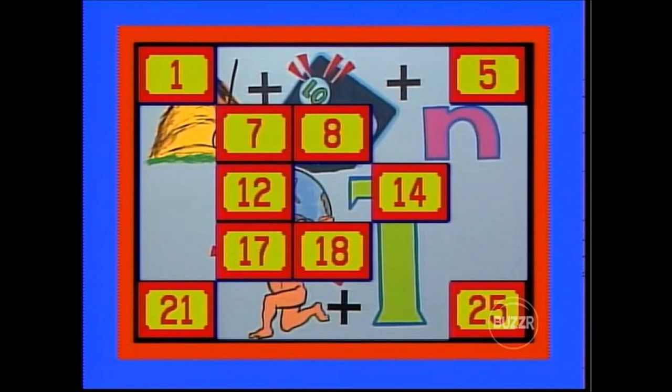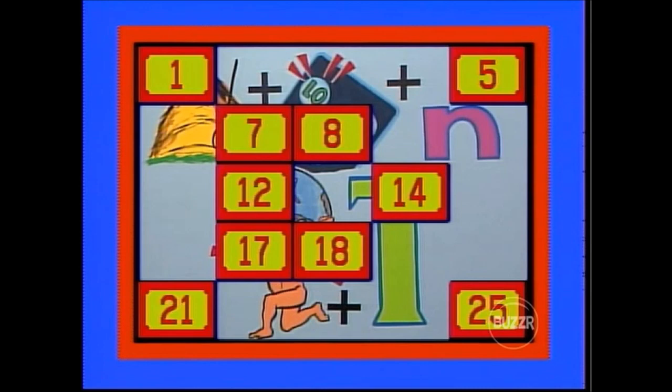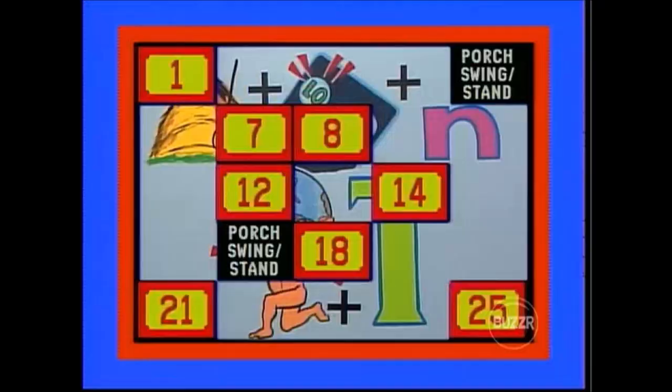Where was the porch swing? Michael tries number 8 — patio furniture. Then number 18 — color television set, a first look at that beautiful prize! Back to Michael, totally lost. He tries number 17 — porch swing and stand. He remembers it was behind number 5 — correct, a match! Prize goes up. Two more puzzle pieces showing.